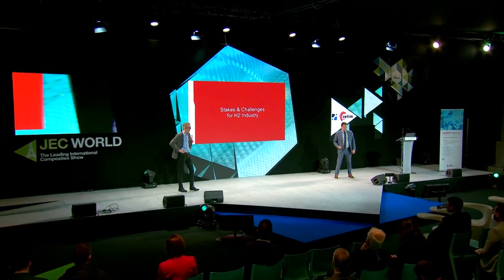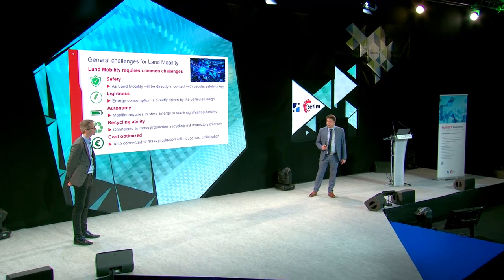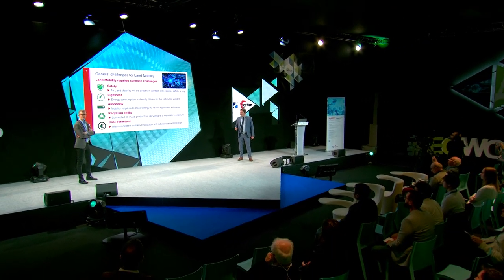Concerning the stakes and challenges for the hydrogen industry, I want to set the context for land mobility. There are specific challenges in this field: first, safety, which is directly connected to people; then lightness, a key point that contributes to decreasing CO2 emissions; autonomy, to ensure a long range; recyclability, because of the huge volumes produced and the need to manage spare parts and scraps; and finally, cost optimization, since a very large number of vehicles must be produced.